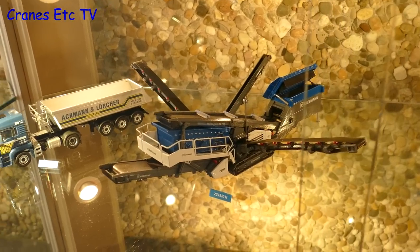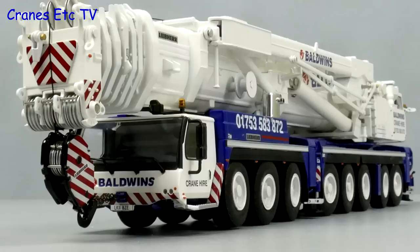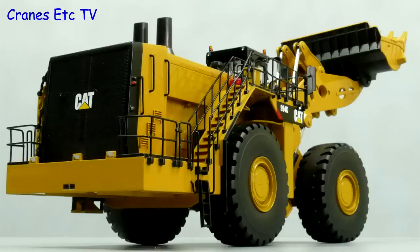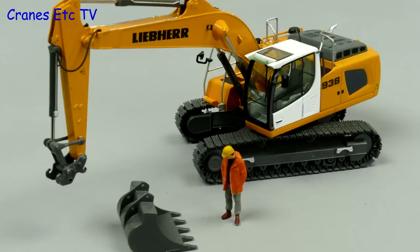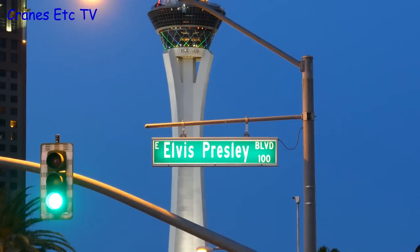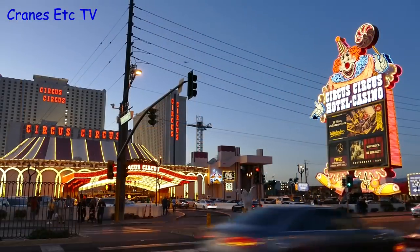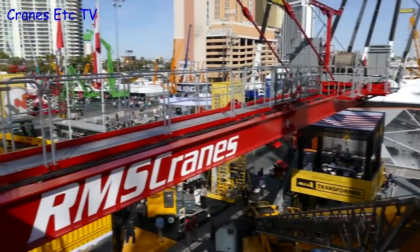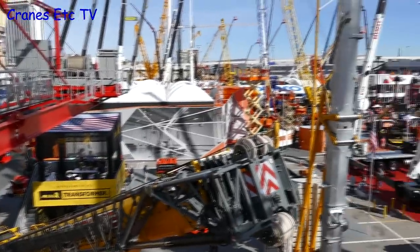Among the new Conrad Models was this Kleeman Screener, which actually appeared before the real version. Of course the majority of die-cast models in the construction sector are produced to support the marketing effort of the real machines, and in 2017 the major industry exhibition was Connexpo in Las Vegas. Connexpo is held every three years and whilst it's not as big as the Bauma exhibition, it is still very impressive with a great location.